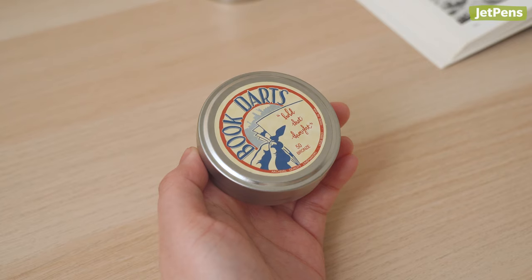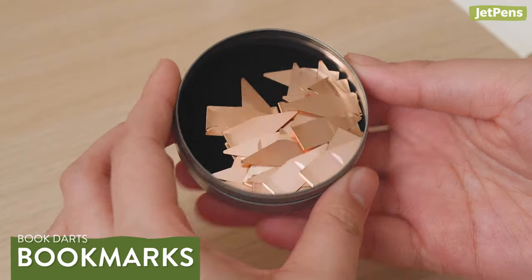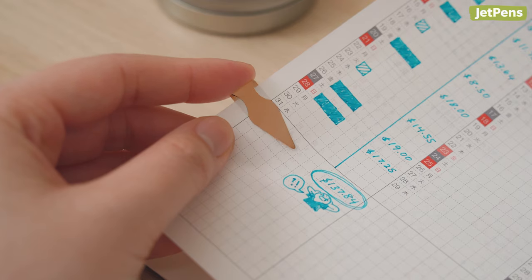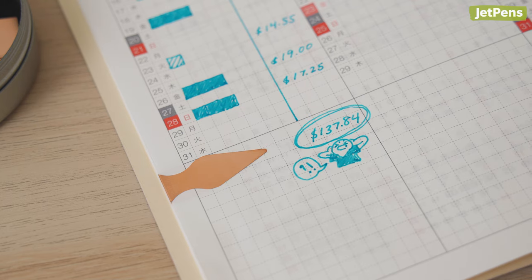If you live in the US, pop a tin of Book Darts in your cart to hit the $35 free shipping mark. Other than bookmarking pages, they help you keep track of important texts. For example, place the Book Darts on your finance tracker to note the month when you spent a little too much on boba.